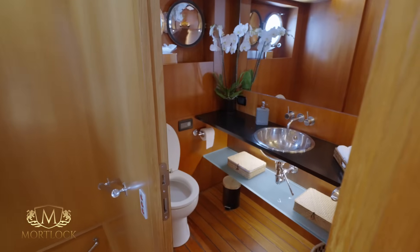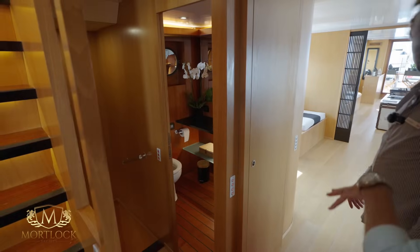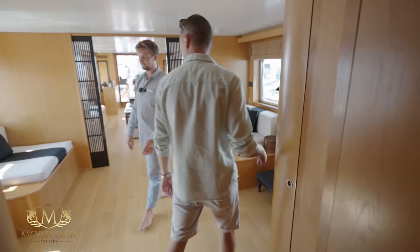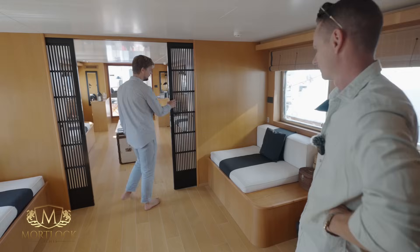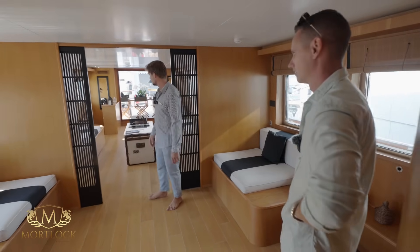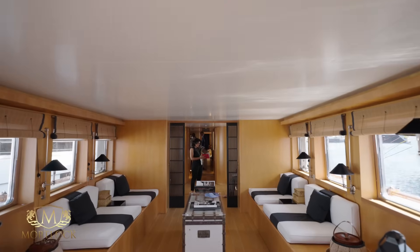What do we have here? First of all, the day head, which is ideally located midships — you can access it from multiple areas. There's a fridge with fresh drinks. This is also a seating area which you can close up with see-through doors for a bit of privacy. And then basically the main saloon — with loads of seating areas.